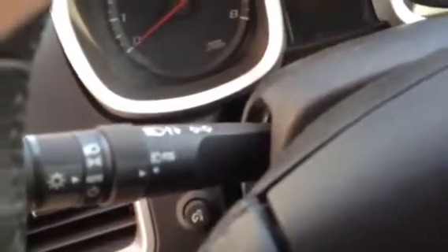Inside the front we have heated cloth bucket seats, power windows, locks, and mirrors, automatic headlights, and there's the control for the fog lamps as well on the signal switch.